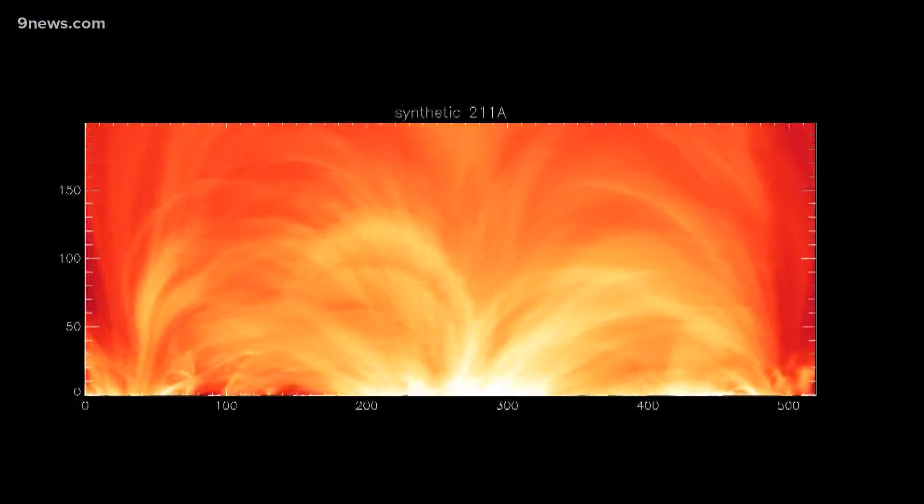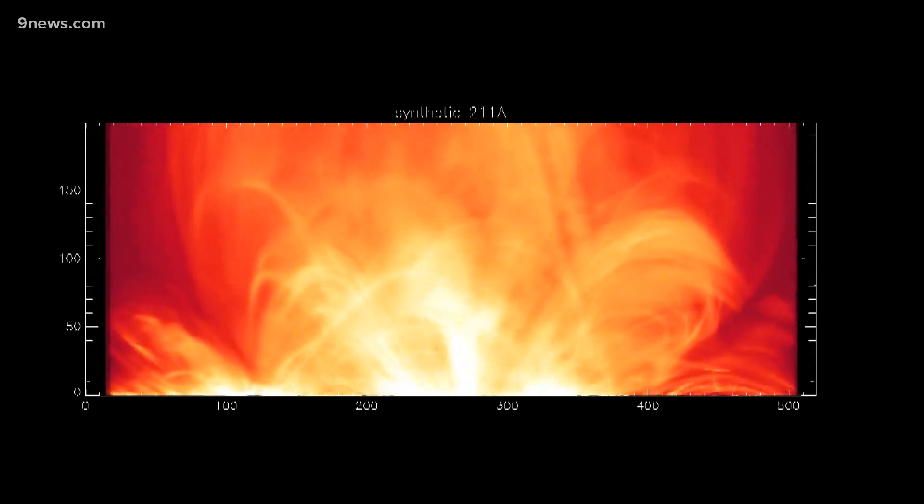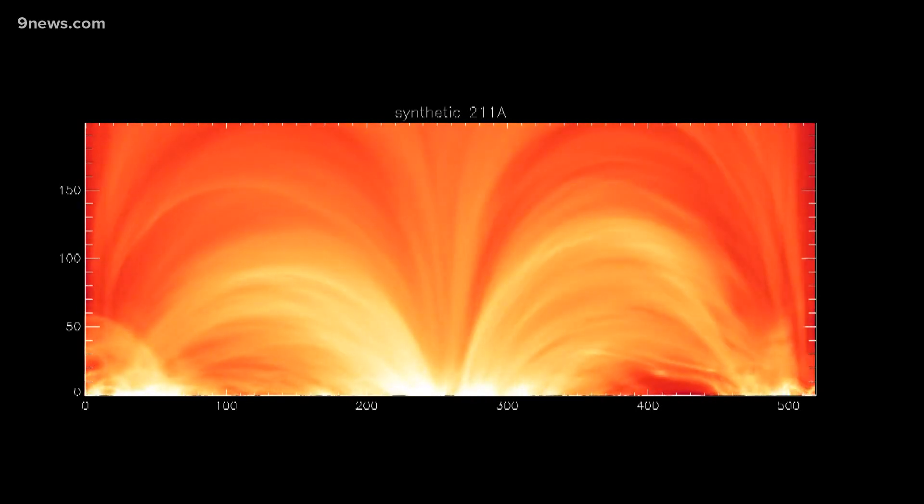My mind completely exploded. What I saw inside the simulation was nothing like what I expected to see. What she saw instead of individual loops was more of a blend of plasma with different layers and densities, which comes across as different shades of light in ultraviolet imaging.